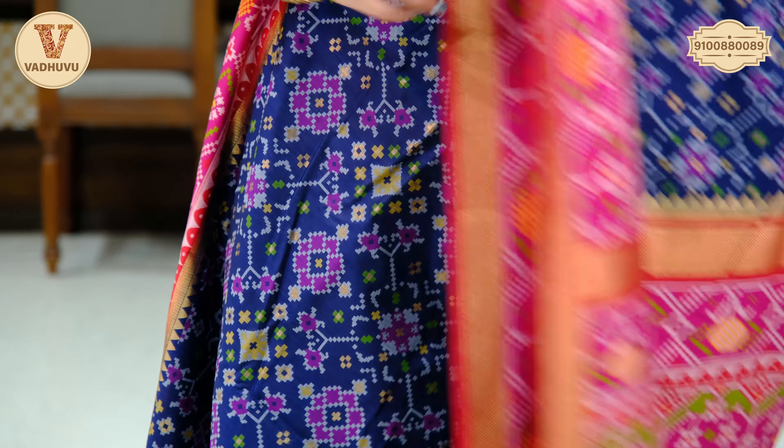Coming to the body of the saree, you have self-buttis in different colours throughout the body in the same mustard colour. Talking about the border, we have again 6 inches border with pink digital print design. Talking about the pallu, we have a digital print pattern in box shapes with golden zari woven. Along with the pallu, we have tassels attached. Contrasting pink shade for the blouse piece and the border. Cost of the saree is Rs. 3,900.